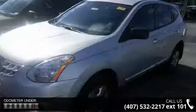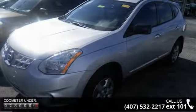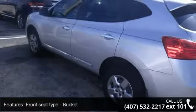Some of the top features included with this vehicle are front seat type bucket, front wheel drive, four-wheel ABS brakes, head airbags, curtain first and second row.